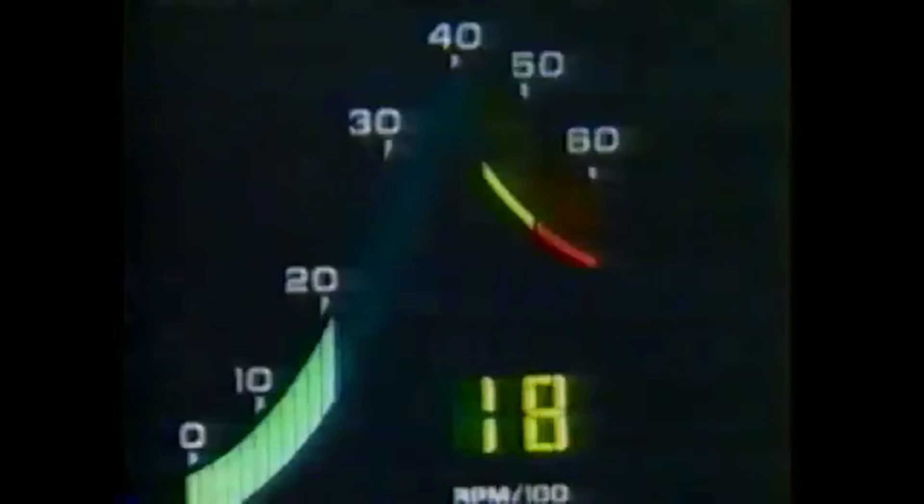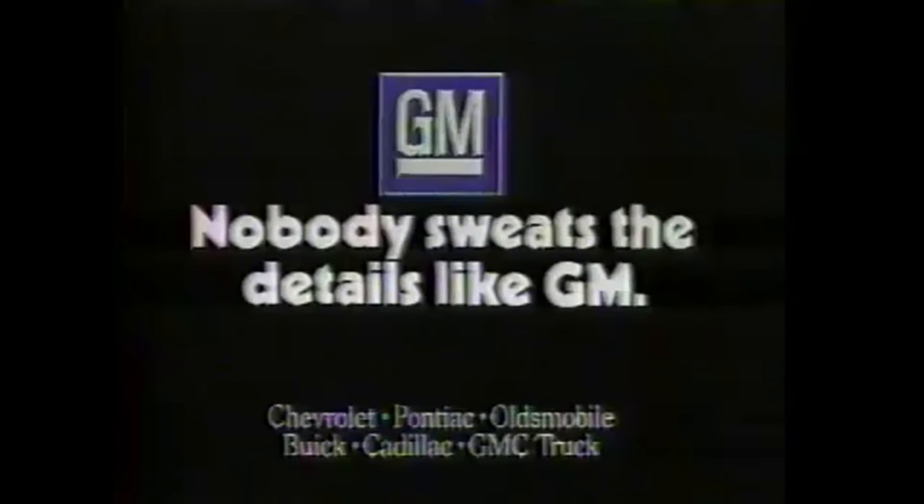Digital readouts, onboard computer diagnostics, advanced electronics developed by General Motors for the 747. Now many of the same engineers are building the same technology into new GM cars and trucks, so you and your car can drive smarter. Nobody sweats the details like GM.